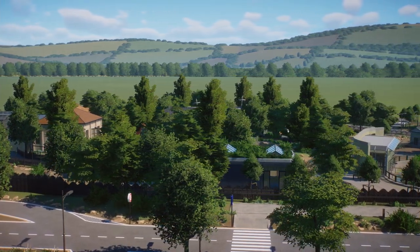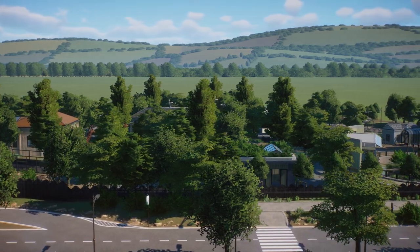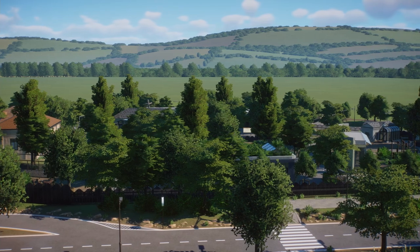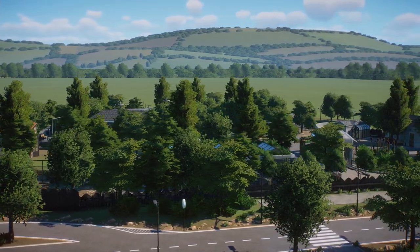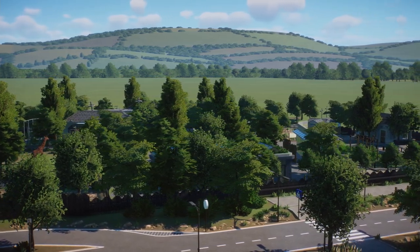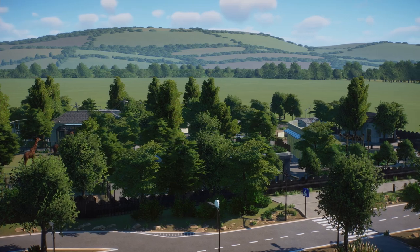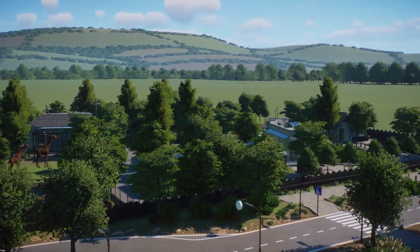I also want to thank everyone for participating in the MiniZoo competition. I think it was a great success — we had many great builds, and I think it was one of the most successful competitions we've had so far. Congratulations, Mr. Goose, and let's jump into the tour.